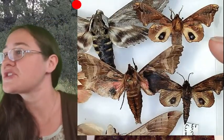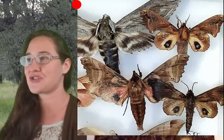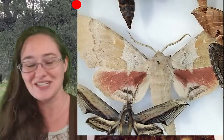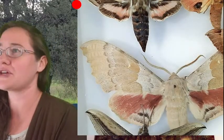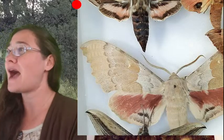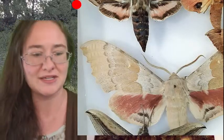These sphinx moths have eye spots on their hind wings, so when they open up you've got those two pretty big eyes looking back at you. And then this sphinx moth is huge — this is what I believe they call the poplar sphinx moth. Yes, this is the poplar sphinx moth, and it's probably the biggest sphinx I've collected.